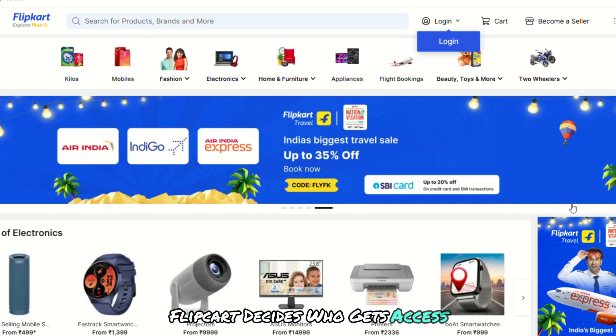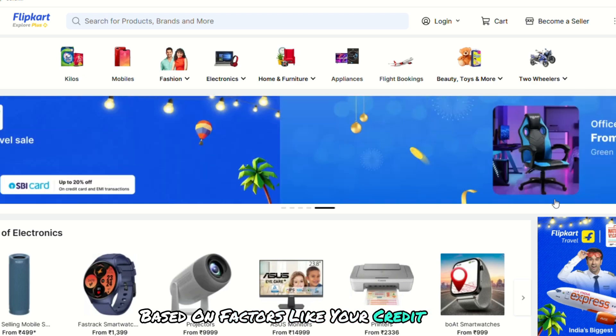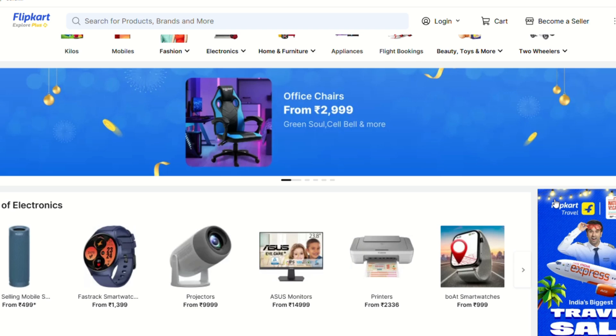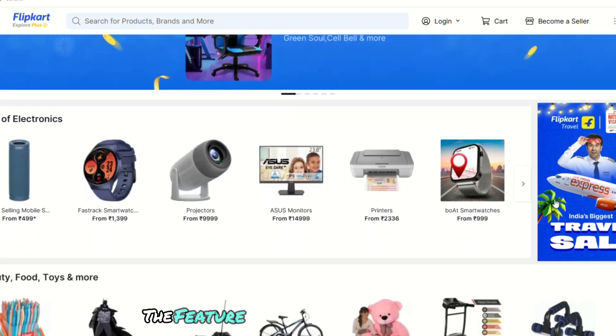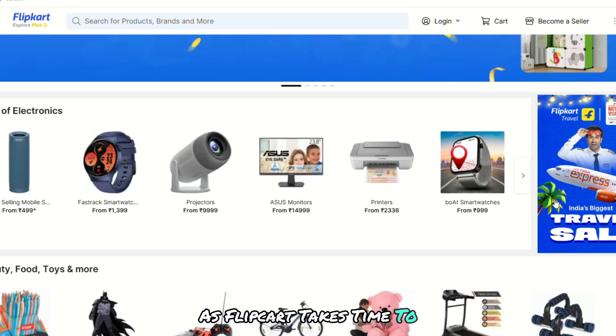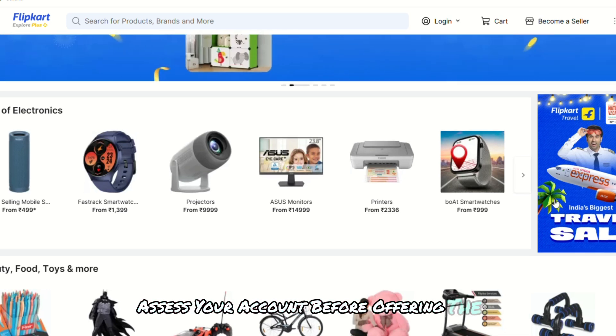Flipkart decides who gets access based on factors like your credit score, purchase history and past payment behaviour. If you're a new user, the feature might not be activated yet, as Flipkart takes time to assess your account before offering the service.